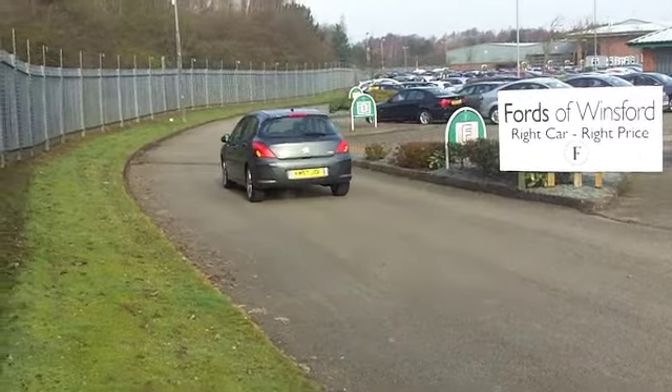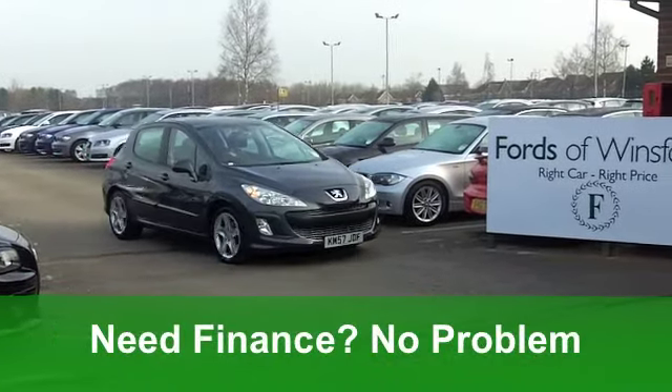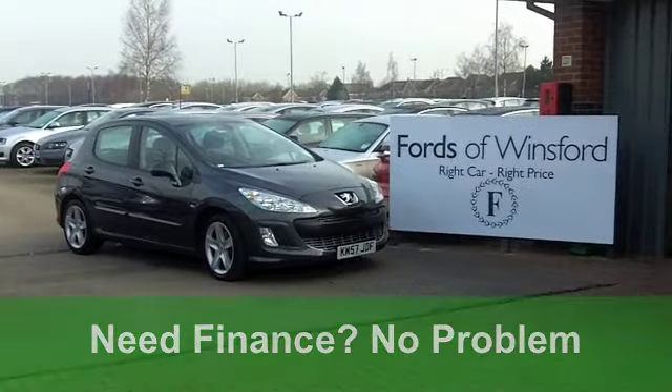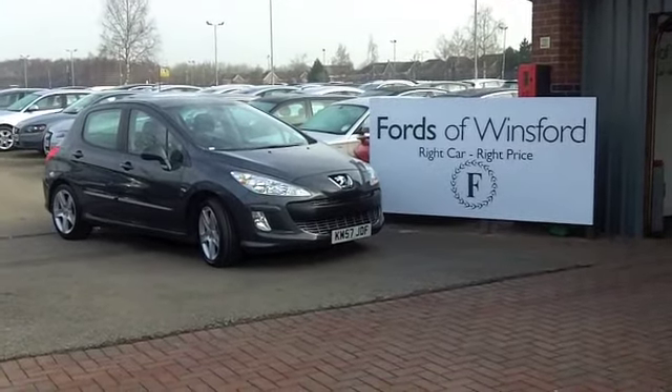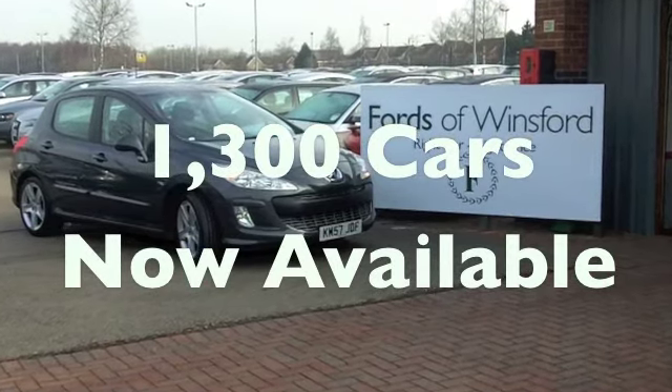The running costs are pretty amazing on these diesel engine cars. You'll get a combined 60 miles per gallon and six months tax just £52. So it really is affordable motoring in a good looking package, waiting for you to discover.